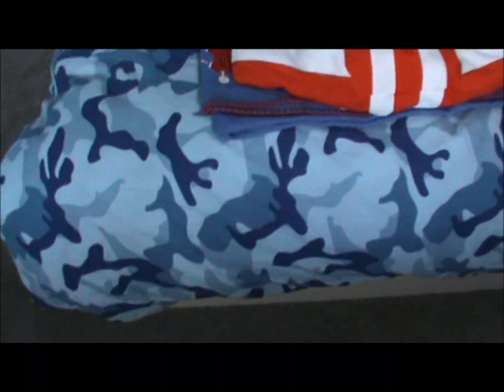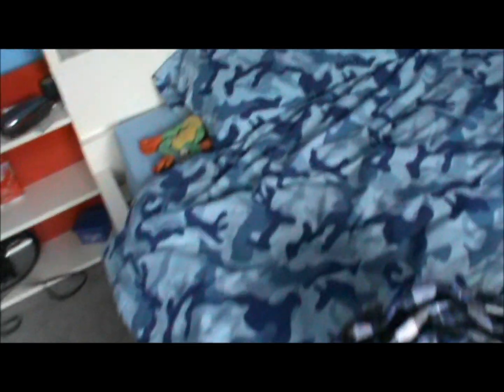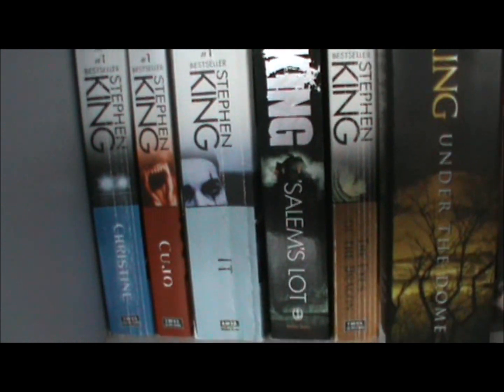Here's my bed with the Sheffield United pillow — my favorite English football team. They do really badly but I still like them anyway. I've had this thing since I was a kid — it's like my childhood toy, still have it. And my Stephen King collection so far: Christine, Cujo, It, Salem's Lot, The Eyes of the Dragon, and Under the Dome, which I'm reading now — about 1,300 pages in that book. Also Guinness World Records 2013.